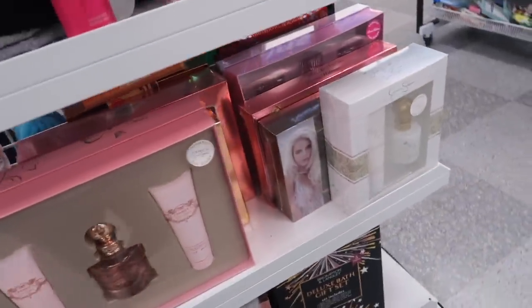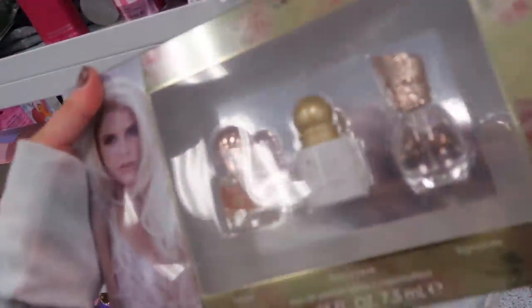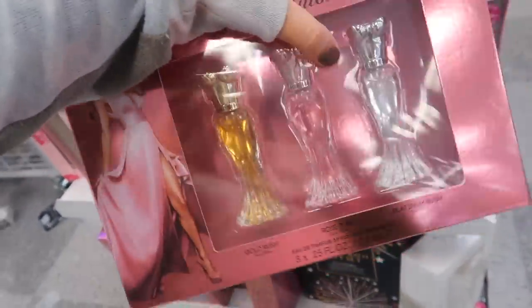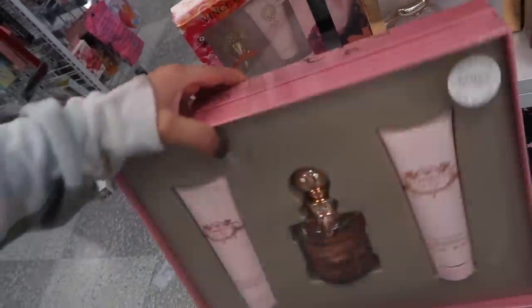Ross is always one of the best places to get celebrity perfumes because they're very inexpensive and they have all the good ones. They actually have some new sets out. They have a Jessica Simpson Fancy Love — this is a really pretty one and it's only $17.99 for a lotion and the mist. There's also a cute little tiny mini collection with Fancy, Fancy Love, and Signature for $19.99. This Paris Hilton one is really cute too — it's shaped like a little dress, very vanilla, really fun. This is $19.99. Then they have a giant Fancy gift set for $24.99 — one of my favorite vanilla perfumes.